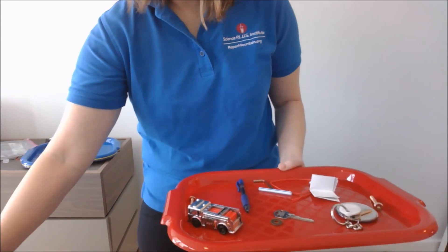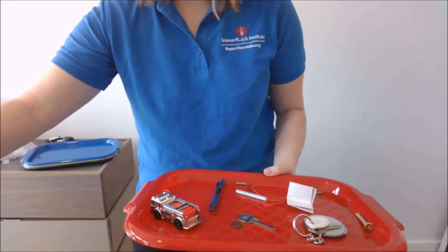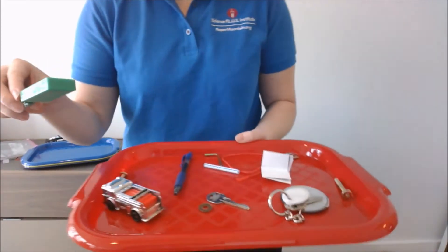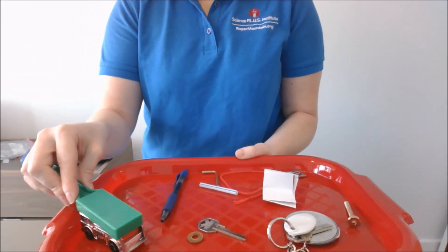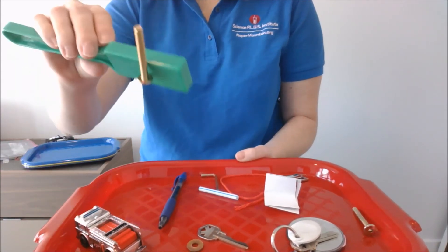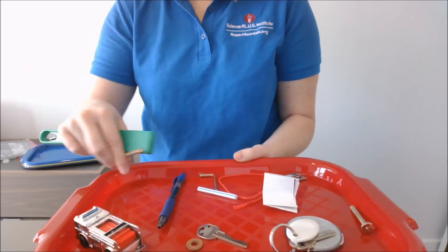Students can use whatever type of magnet they want. I'm going to use the wands because they are really great. Then just let the kids go over the items. I got a screw. They can then sort the items into piles — magnetic and non-magnetic.